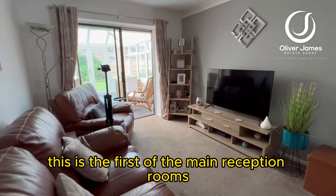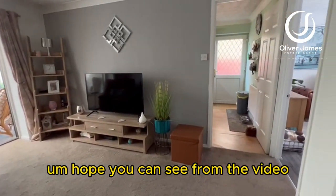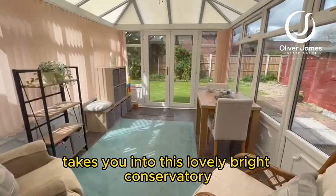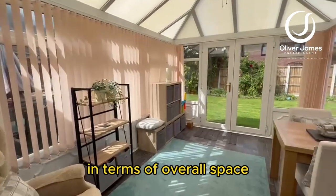This is the first of the main reception rooms — really good size actually, as you can see from the video. Through the lounge takes you into this lovely bright conservatory, which is a really massive addition to the house in terms of overall space.